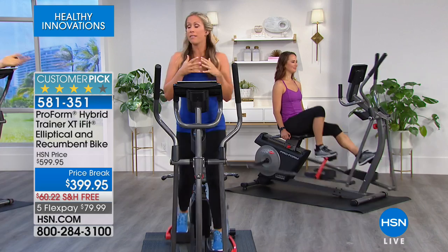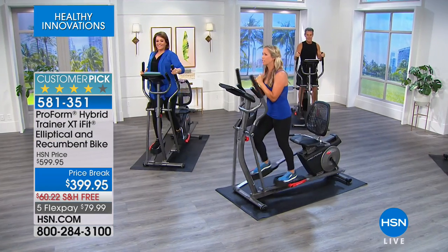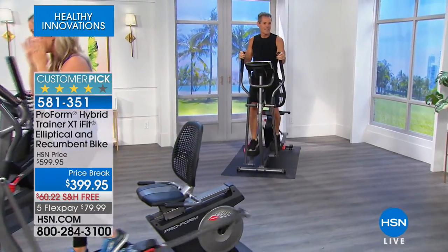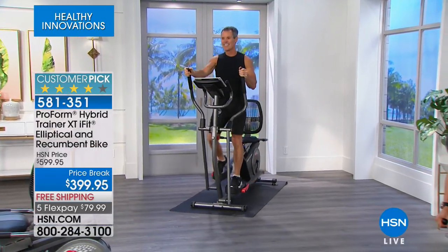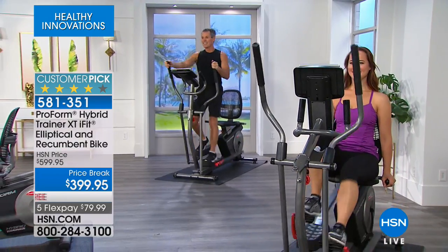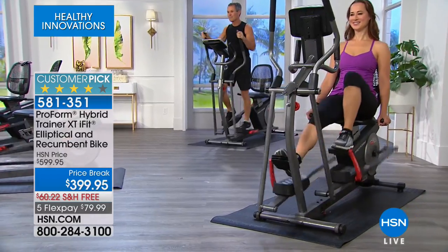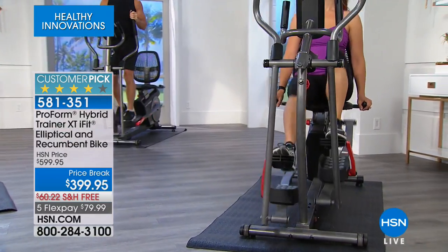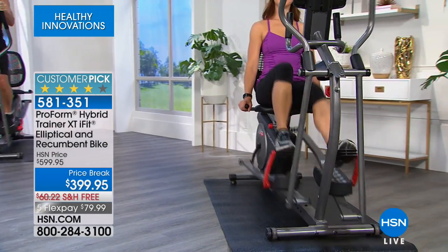With iFit, they've taken camera crews and trainers all around the world — it's incredible the places they've been. You literally feel like you are there on the beaches of Hawaii. You get the trial, and then if you want to continue, you subscribe. Just download an app — unlimited workouts, class settings and globe trek workouts. But your machine also comes with 16 onboard workouts.